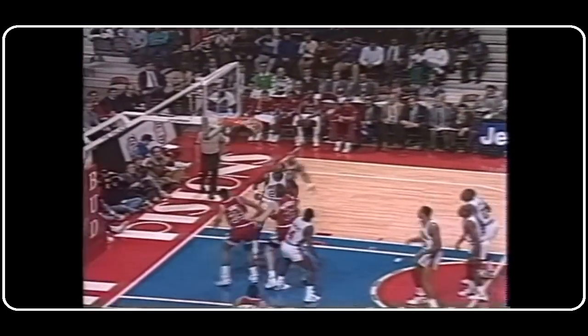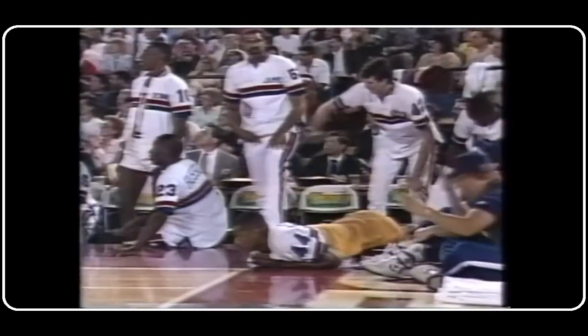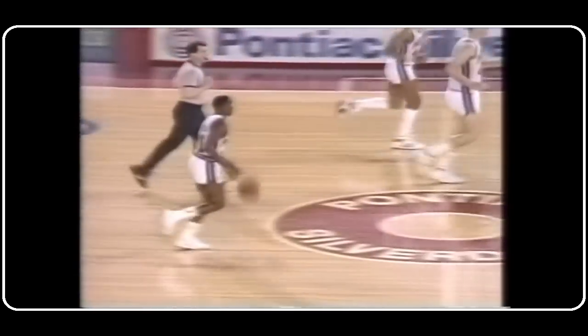Jordan under heavy pressure. What a tough shot. Michael Jordan fakes, 16 footer on the way down. What a shot. I didn't think he had a prayer with that. He was on the way down and off balance and hit nothing but net.